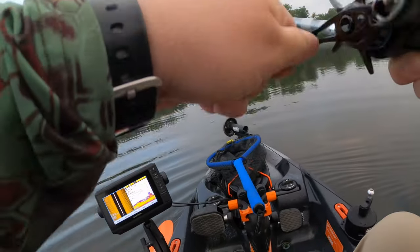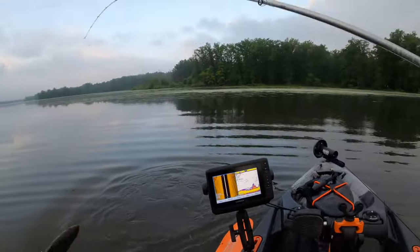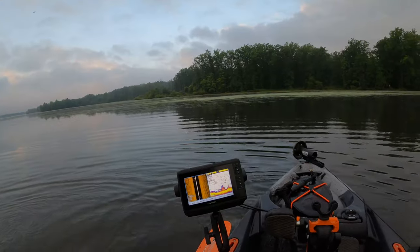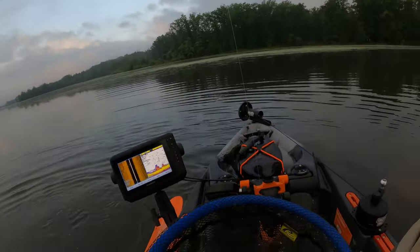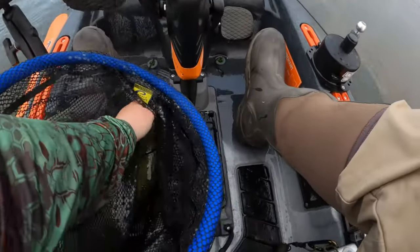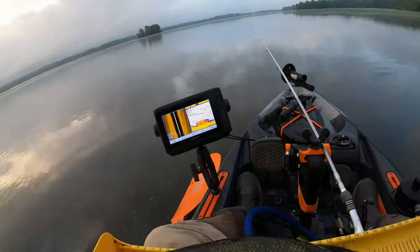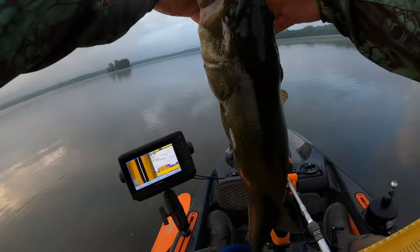Ate it while I was messing around — holy smokes! That's a big one. That's a nice bass. First fish here at Mosquito — an 18-incher, it's a tank!